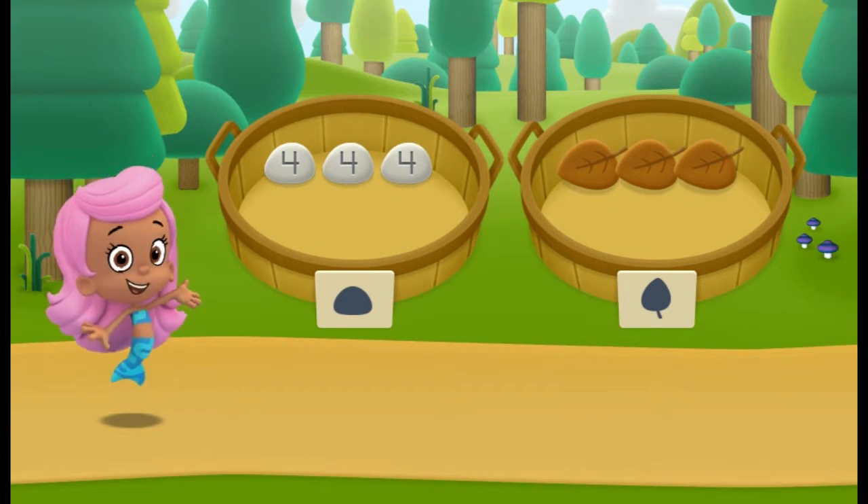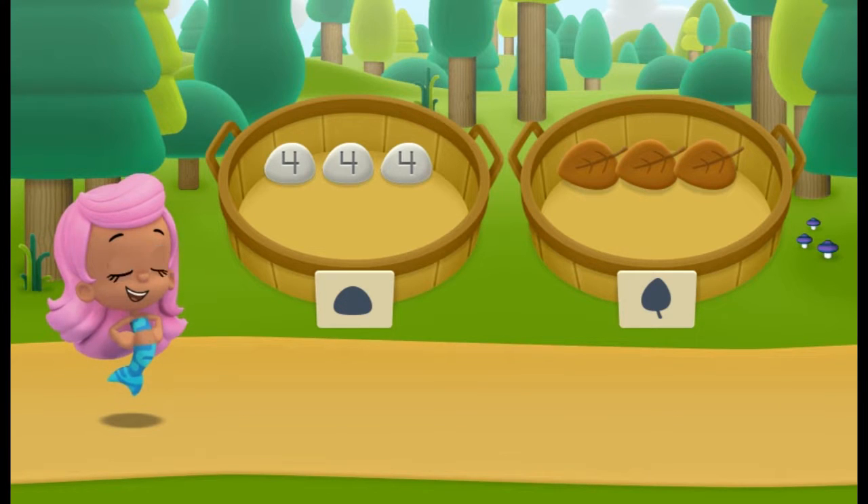Woohoo! You sorted everything into the correct baskets! We have five more spots to go! Let's start hiking!